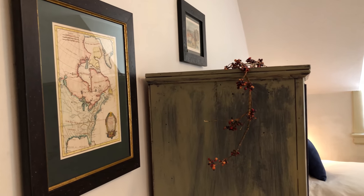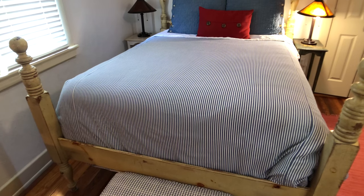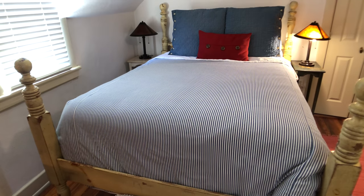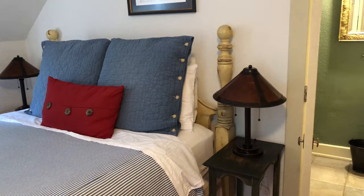The rare 18th century French map of the colonies stands as a reminder of the help we received in the war from the French, led by the Marquis de Lafayette, a colonial celebrity who frequented this area.